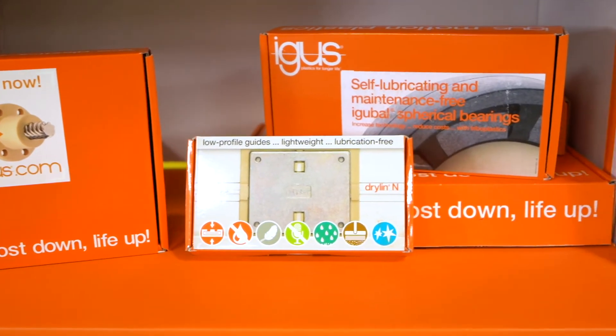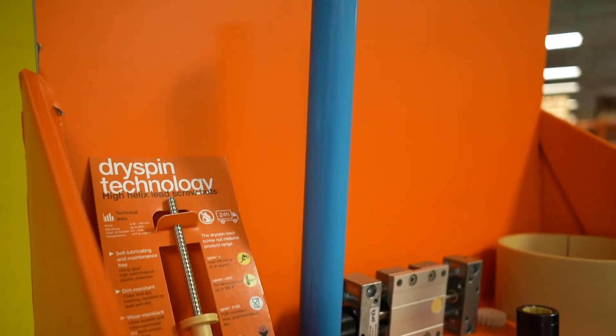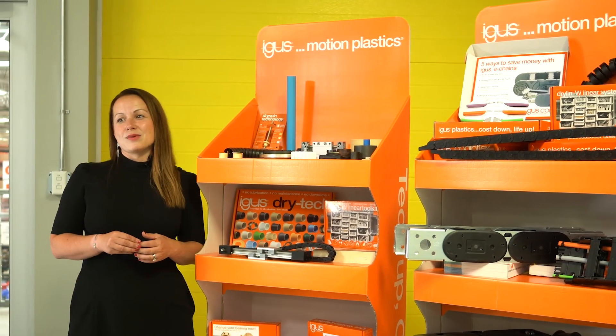We can also provide you with things like bar stock which can be machined if you have machining capabilities for custom products, as well as our filament which can be used with 3D printers and is made of the same wear resistant material as everything else that we have to offer.